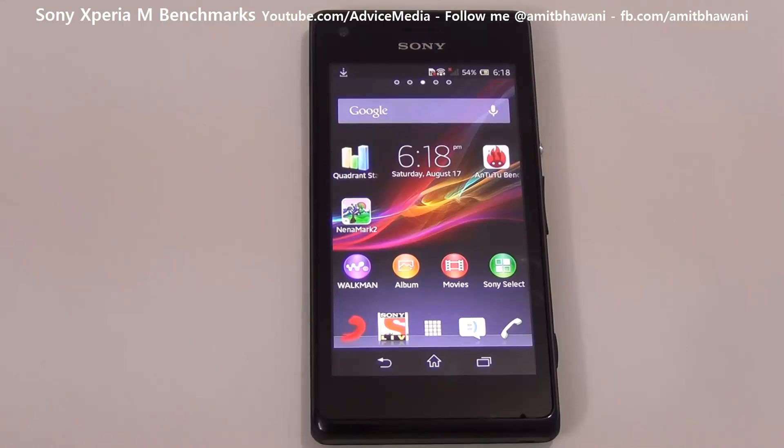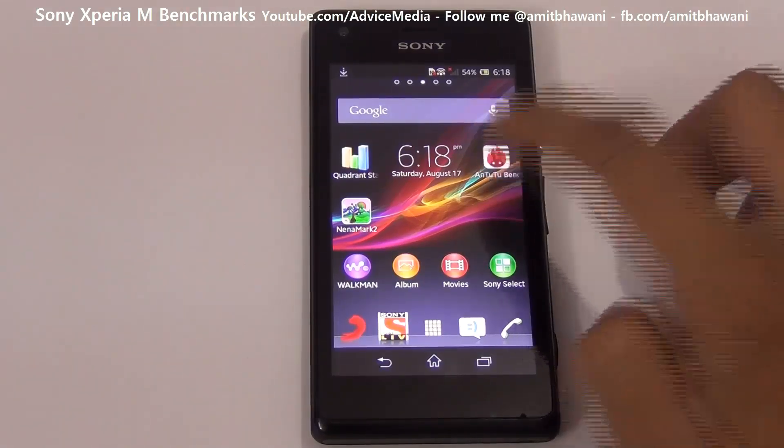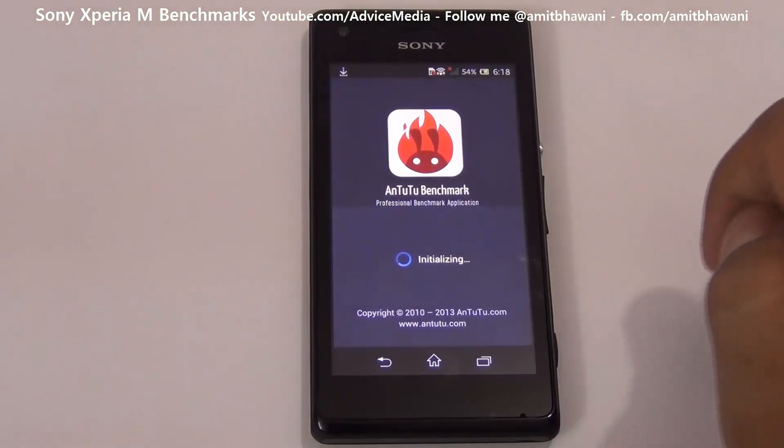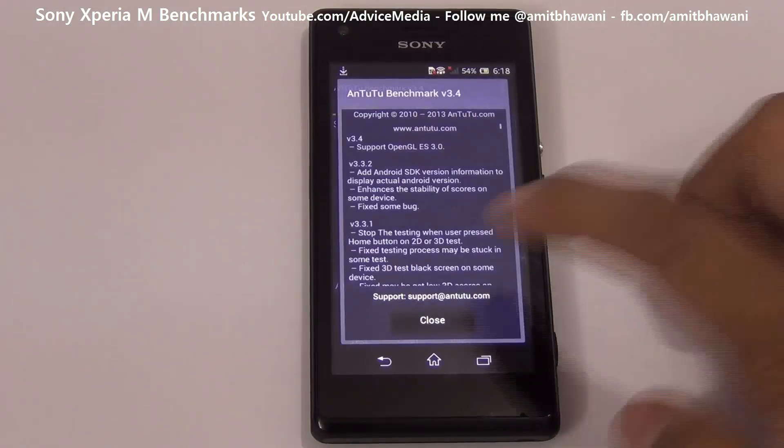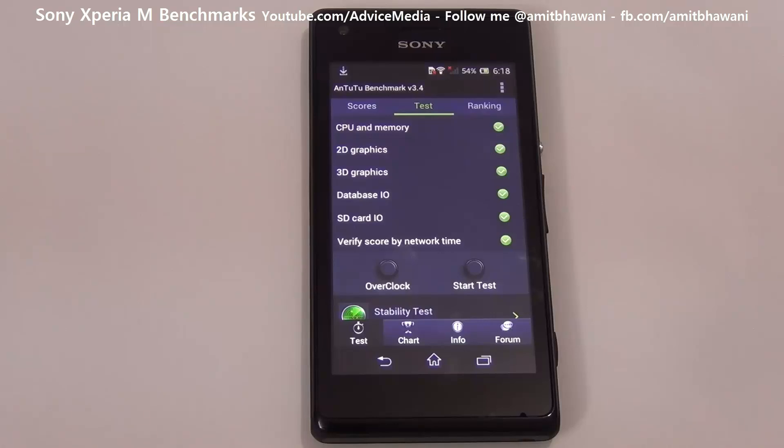Hi there, Amit here for Advice Media. In this video I am going to do the Antutu Benchmark Test on the Sony Xperia M. Let us check out the performance of this Android smartphone by running the benchmark test. Let's start the test.